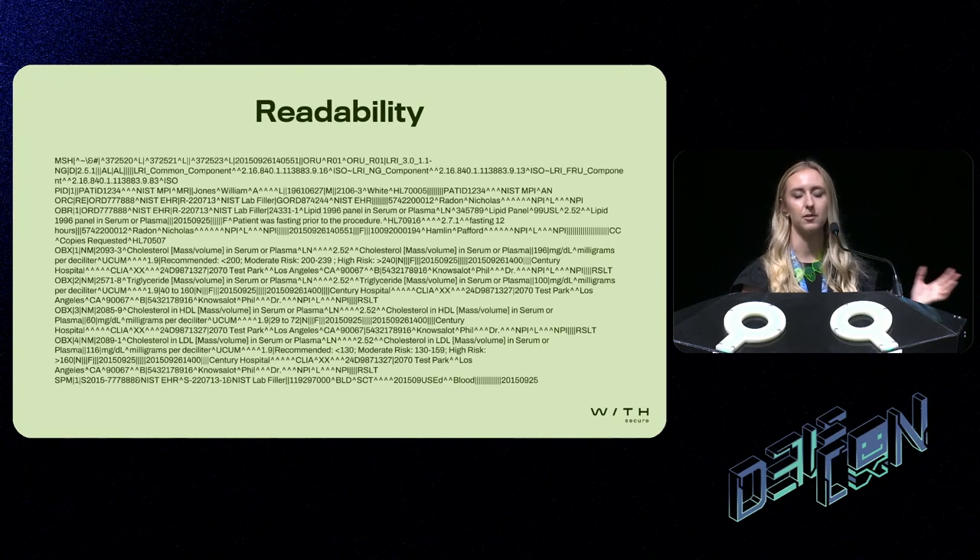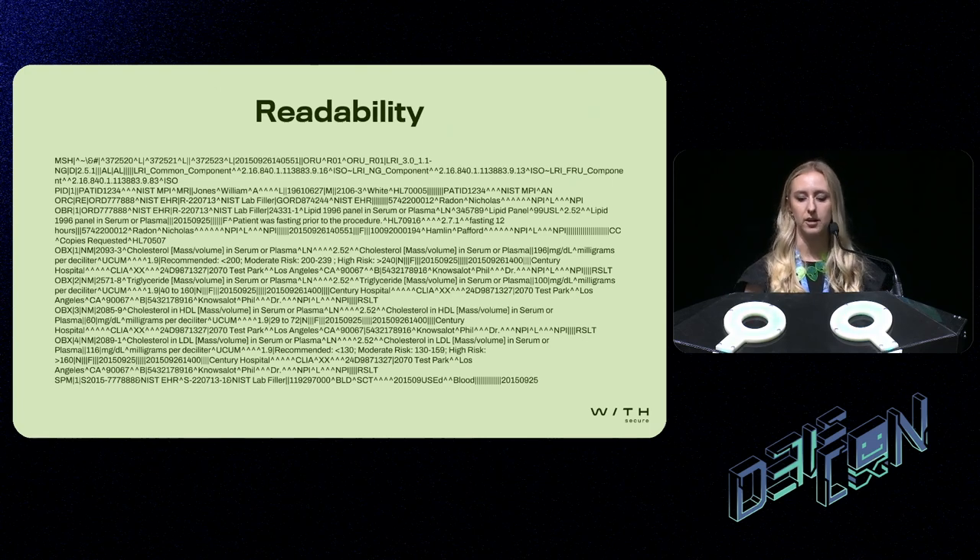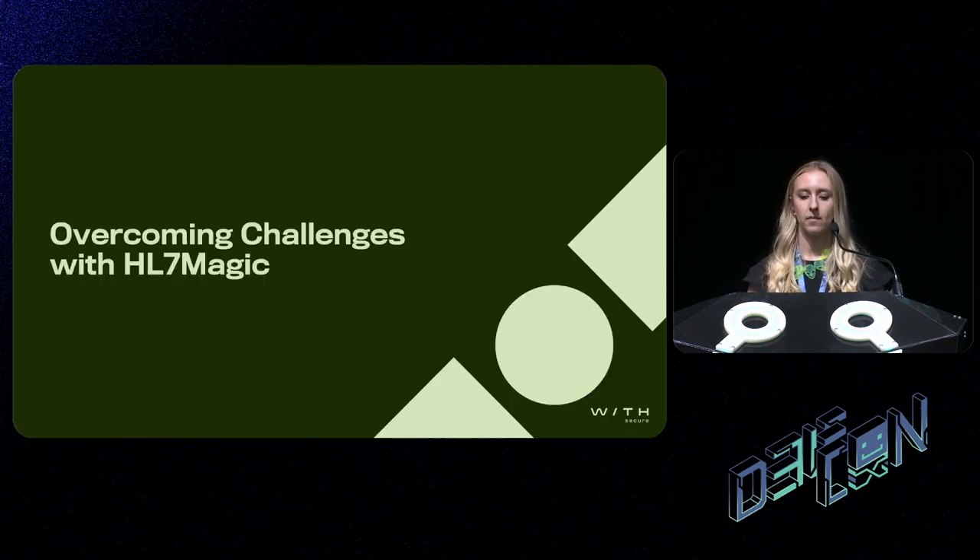Another challenge that comes with testing HL7 is its readability. As you can see, HL7 messages are not easy to read at all. Can you imagine if you were testing a device that was spitting out messages like this every minute — it's just not going to be easy.